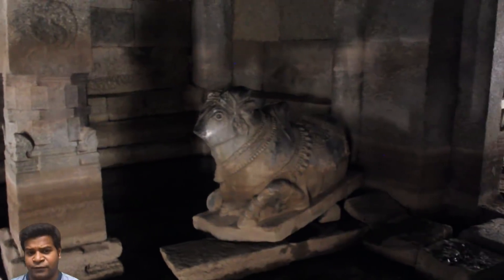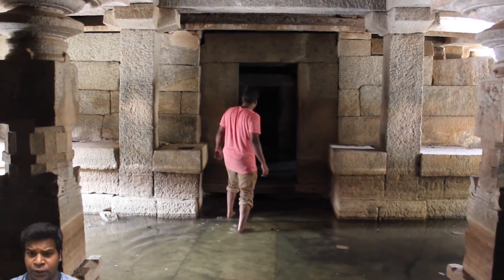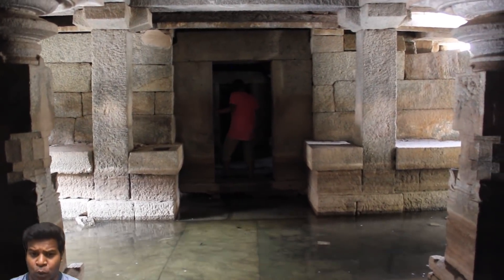There is a reason why this temple is not visited by most tourists. It has water inside almost throughout the year, and locals say there are snakes in the water — this is why no one comes.